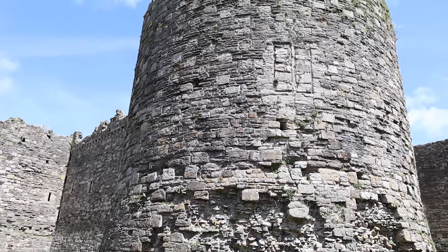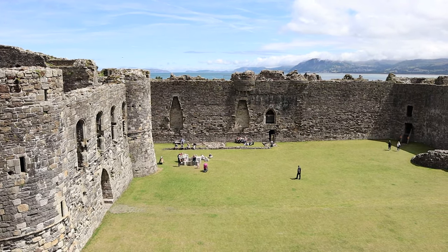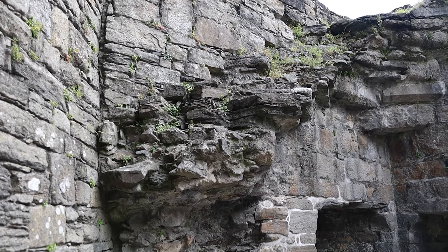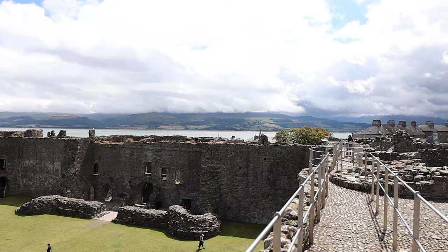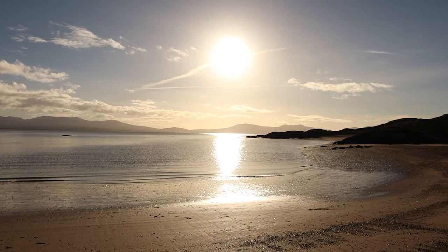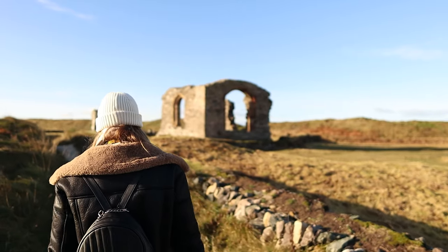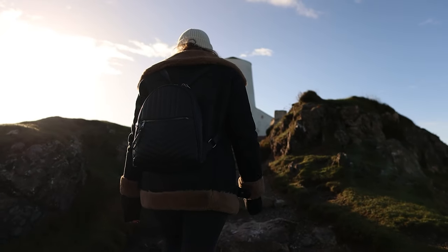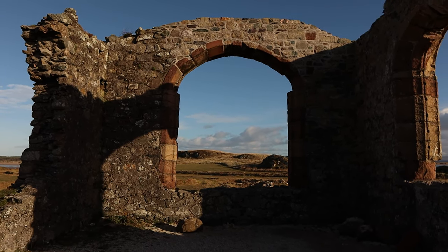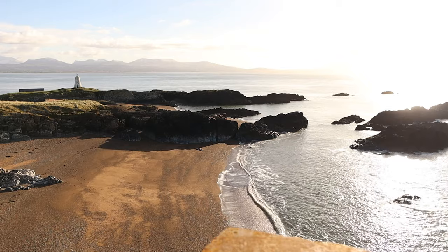Our final castle in the video is Beaumaris Castle. You may notice it looks a little unusual — short and stumpy — because it was never actually completed due to lack of money and manpower. You can climb the battlements and enjoy views of the town and sea. On the south side of Anglesey, there's another island connected to the mainland by a sandy beach that gets covered at high tide, named after St Dwynwen, the Welsh patron saint of lovers who lived there in the 5th century. It has a chapel dedicated to her and is a wonderfully peaceful place to visit, especially at sunset.